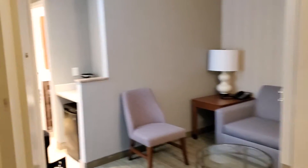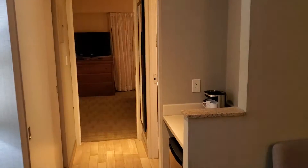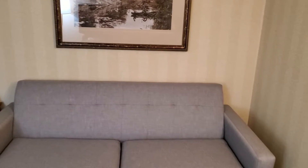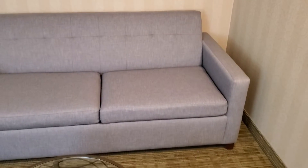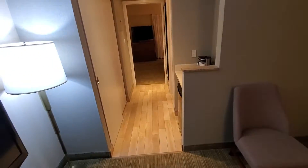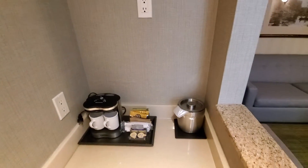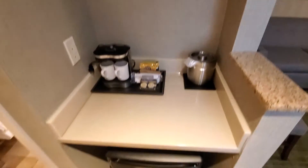So we walk into the room — this is a king suite. Right away from the door you get a TV. When you walk down you get the coffee maker and the new fridge.